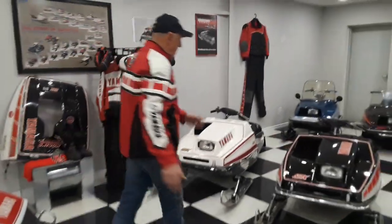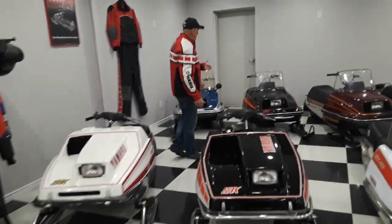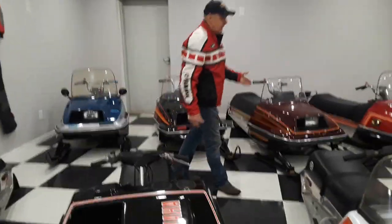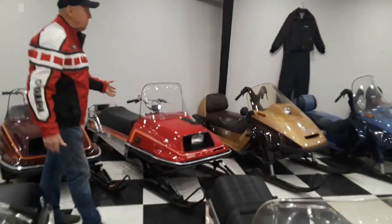We're going to go through the middle aisle after. Of course, everybody and their kid have one of these — the little Enticers, the 340 Enticers. First year for the long track Enticer — very fortunate to get that machine. You just don't find them anymore.